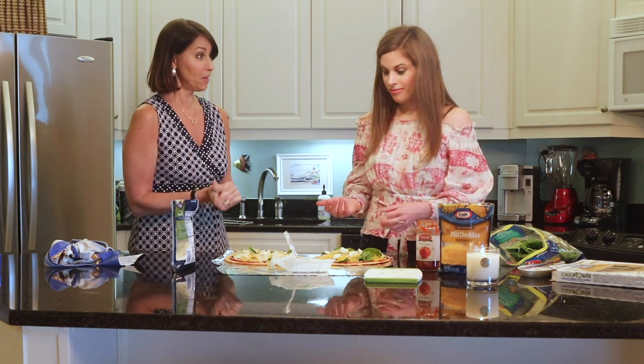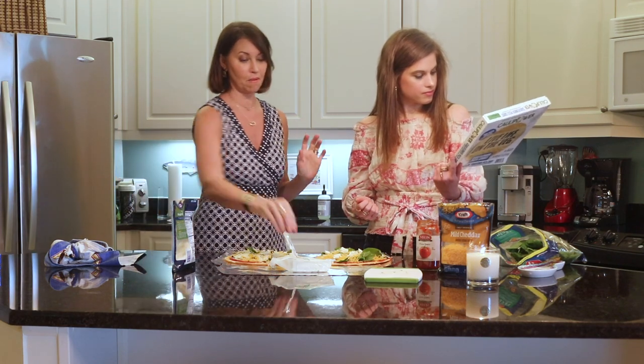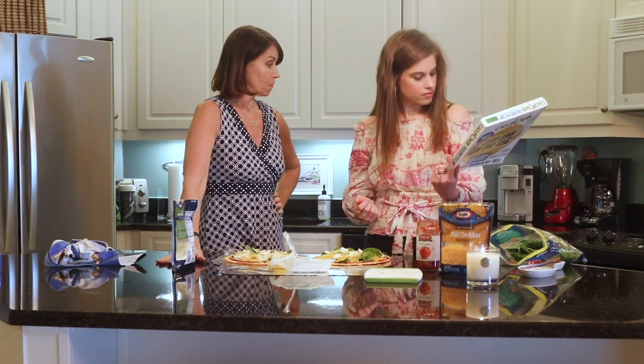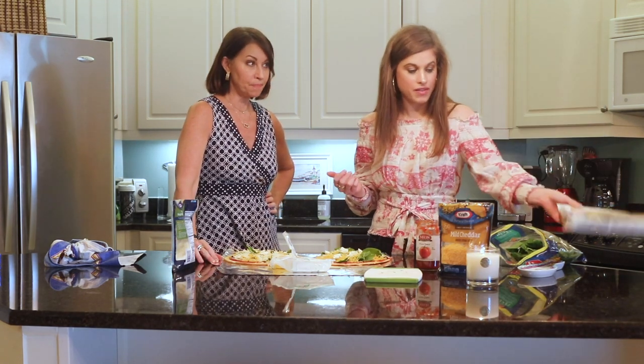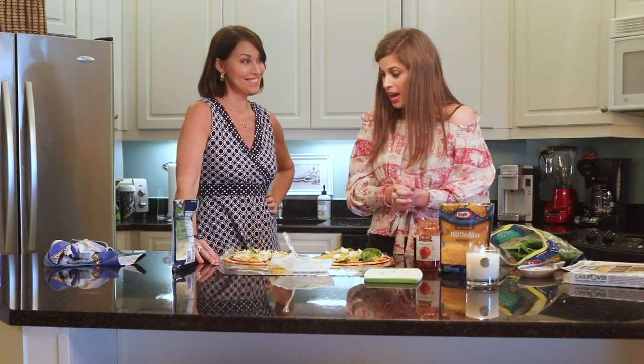We're ready to put it in the oven. It goes straight on the rack, which I'm a little nervous about because I don't want to mess up Grandmama's kitchen. But we are here — it's just 13 minutes, and then we're going to eat. So stay tuned. We're going to put it in the oven now.